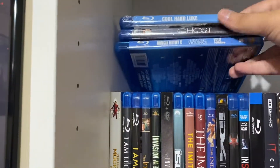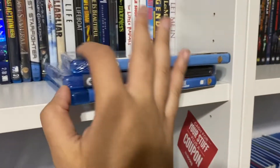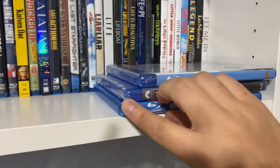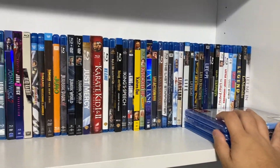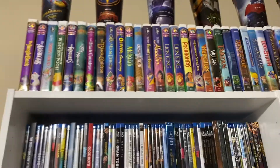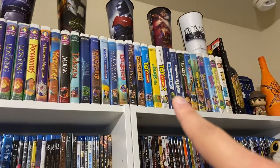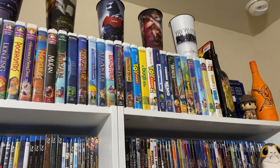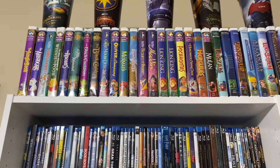This is also where I put my to-be-watched pile of movies. I put them in here so I know which ones I'm going to watch really soon — probably a sneak peek at my Blu-ray haul for the month of January. On top, if you notice, these are my Disney VHS collection, and also my Pixar and a little bit of Disney live action. I got them on eBay really cheap.